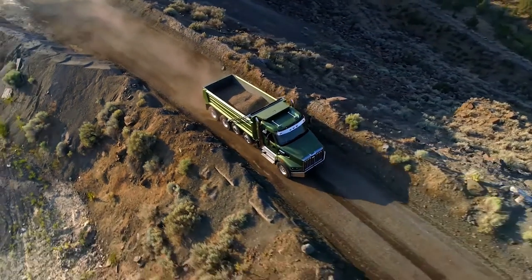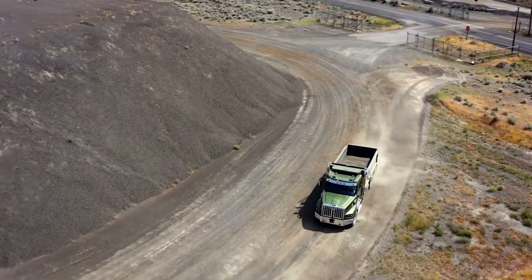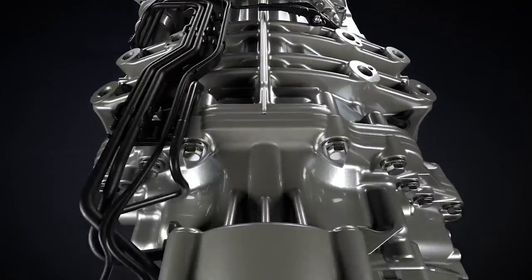Detroit has established itself as a leader for efficiency and durability. Now we're bringing the ultimate level of technology and performance to the job site in the new Western Star 49X.